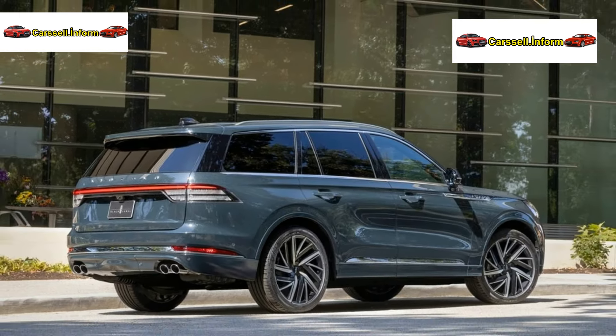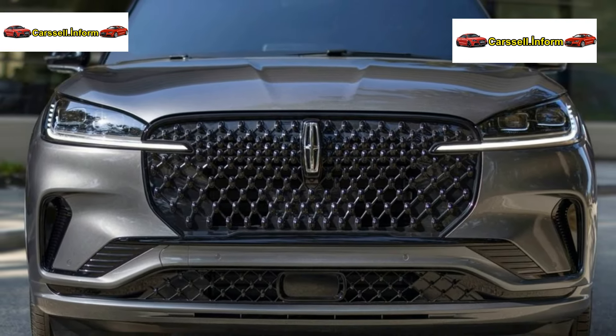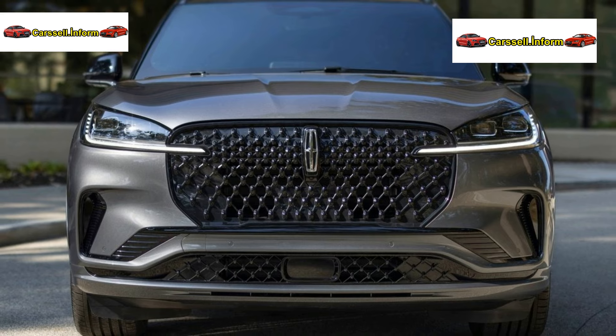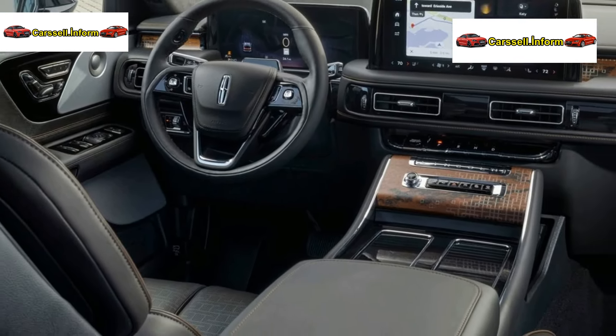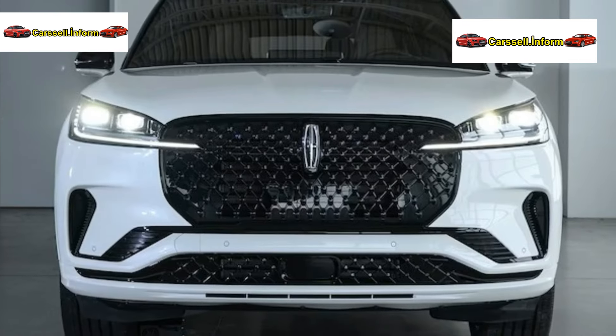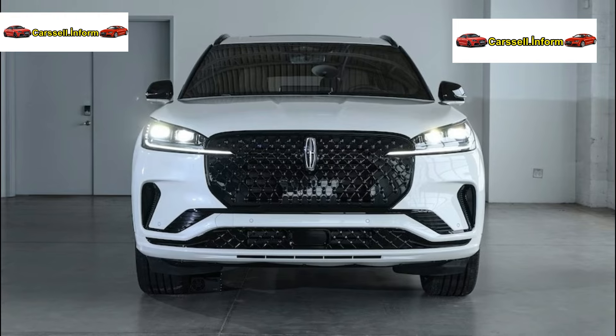The 2025 Lincoln Aviator offers an enhanced digital experience, sharing its software platform with the Nautilus. Despite a smaller screen space, it features embedded Google services like Maps, Assistant, and Alexa, along with CarPlay and Siri.